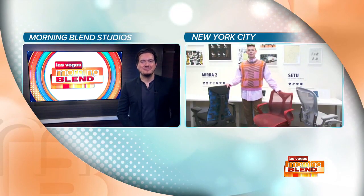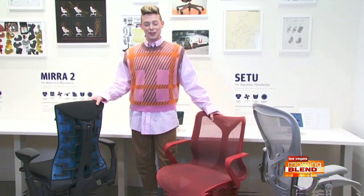Where can we go for more information? You can check us out at store.hermanmiller.com, where you can connect virtually with a performance specialist just like me to have a live chat and walk through any questions you may have. Devin, we appreciate your time — thank you for joining us this morning. I will take one of each, so thank you!